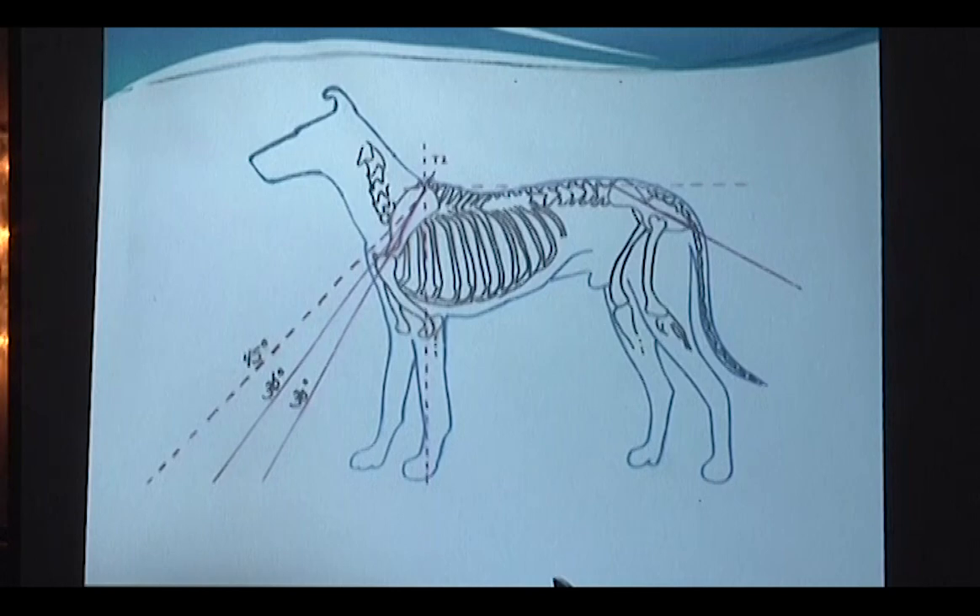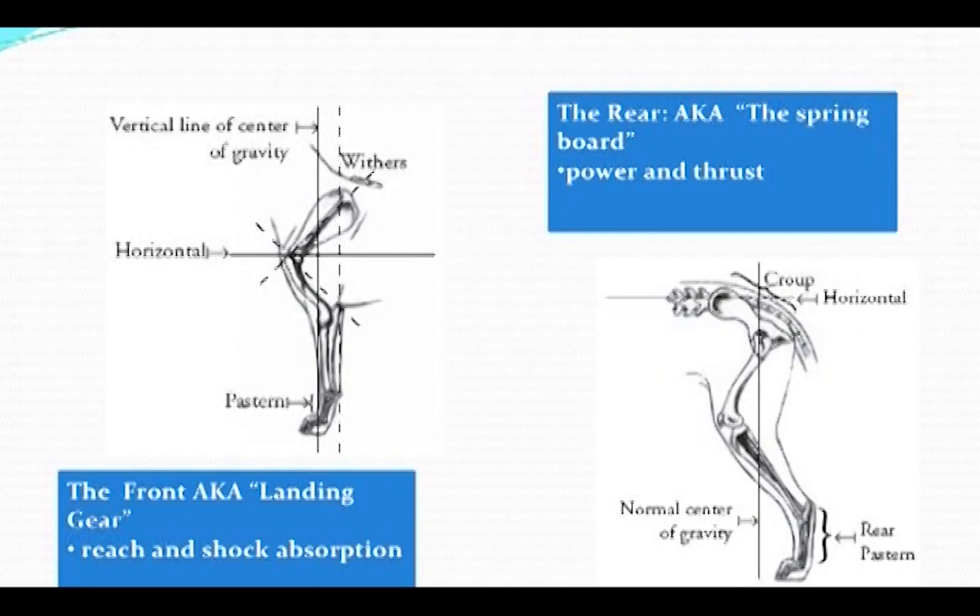Our measuring of layback of shoulder uses this imaginary angle. You don't actually use those actual bones to measure it. This is Lorraine Still's center of gravity diagram. Dogs like the Collie have rear-wheel drive.